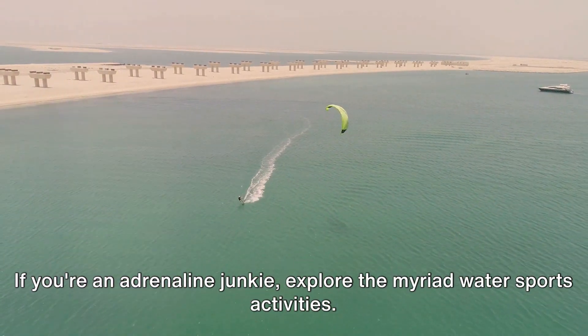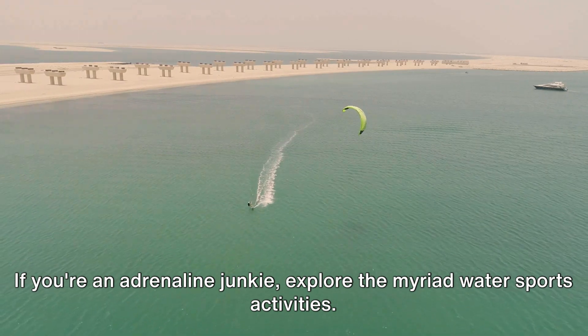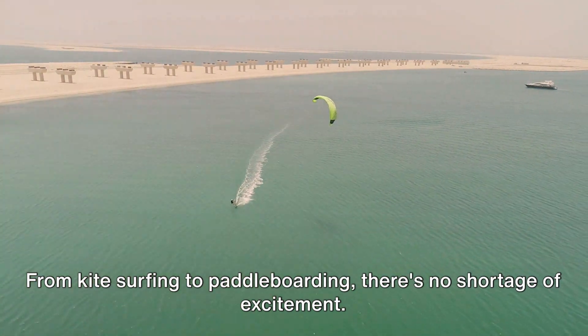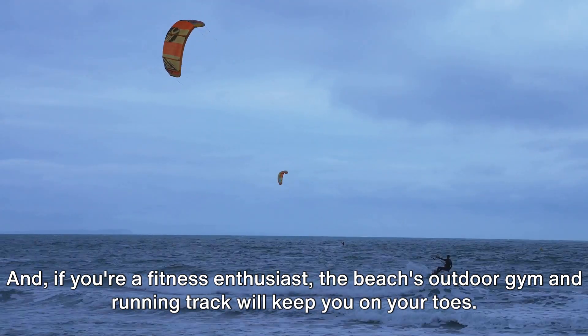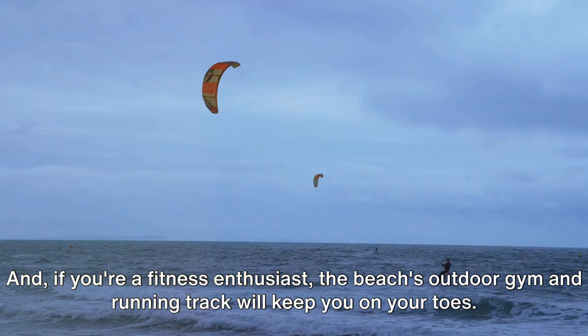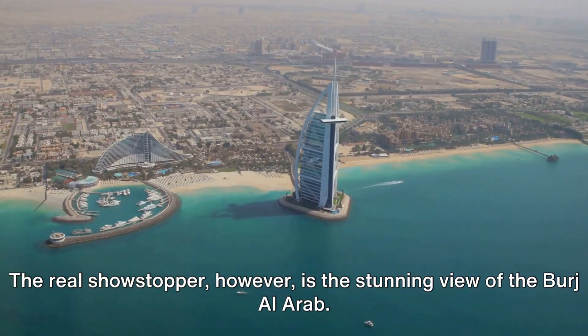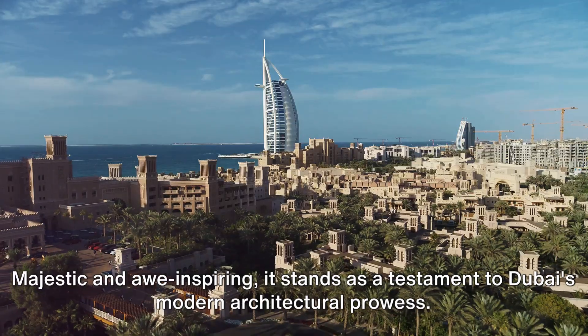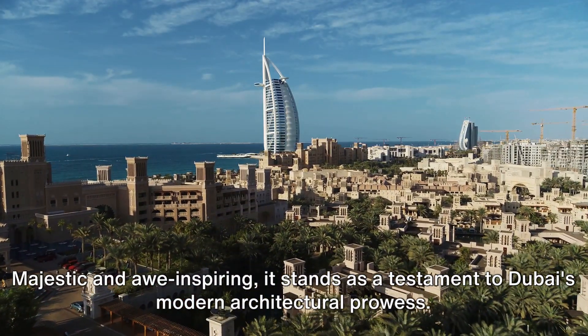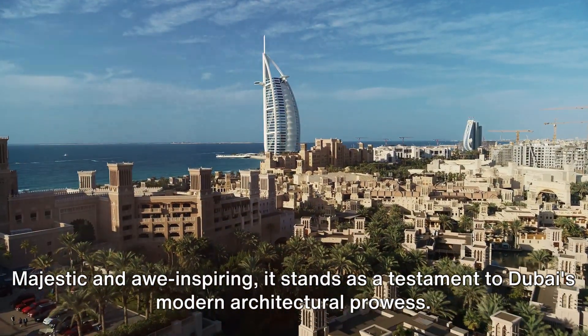If you're an adrenaline junkie, explore the myriad water sports activities. From kite surfing to paddle boarding, there's no shortage of excitement. And if you're a fitness enthusiast, the beach's outdoor gym and running track will keep you on your toes. The real showstopper, however, is the stunning view of the Burj Al Arab — majestic and awe-inspiring, it stands as a testament to Dubai's modern architectural prowess.